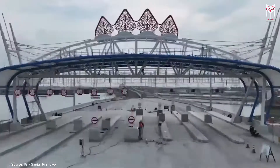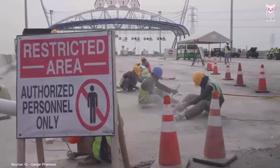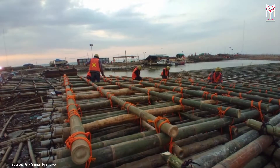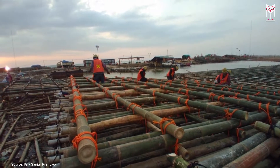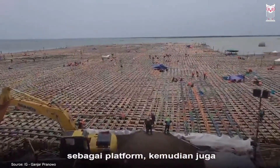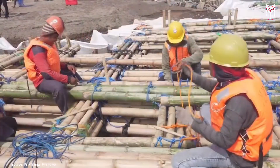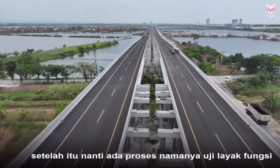Hello everyone. The Semarang-Demak Toll Road project, in particular the 6km Semarang-Sung Toll Road, will use a minimum of 10 million bamboo sticks as the basic structure for construction. Millions of bamboo sticks are used in this highway project to tackle soft ground. In addition, the toll road, which is partially above the sea, also functions as a sea wall to prevent flooding.